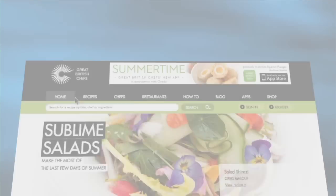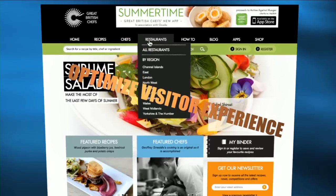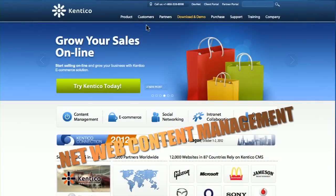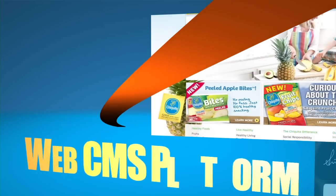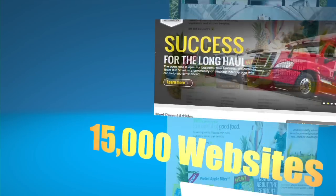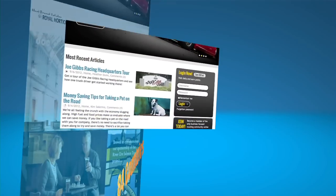Sites need to adjust dynamically to optimize visitor experience. You need Kentico CMS, the .NET web content management system and customer experience management solution — the platform of choice that powers more than 15,000 websites in over 84 countries.